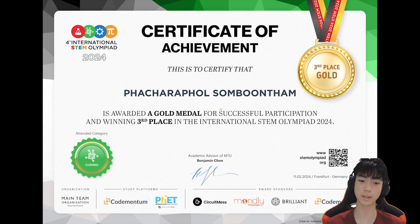As you can see, this is my certificate that I got. This is my full name, and I got third place gold in the coding category, just to prove that I got it.